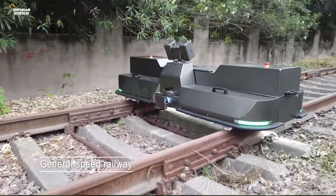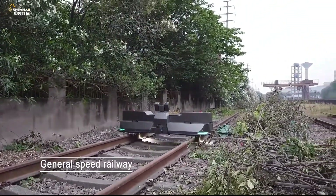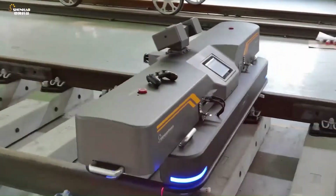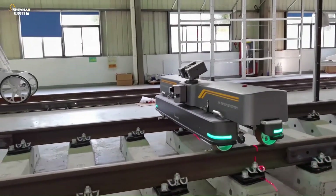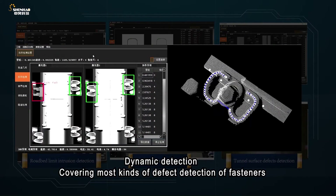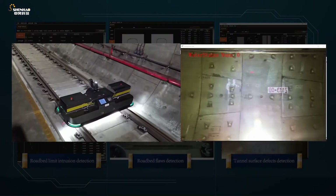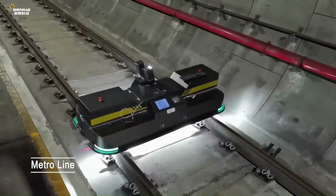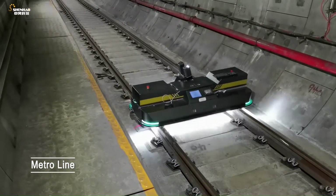Chenow robots utilize various sensors including ultrasonic, laser, and cameras to capture detailed data on track conditions, including cracks, wear, and profile deviations. Data is processed and analyzed in real-time with alerts generated for potential safety hazards. By automating inspections, the robots save time and manpower while reducing the risk of accidents for human inspectors.